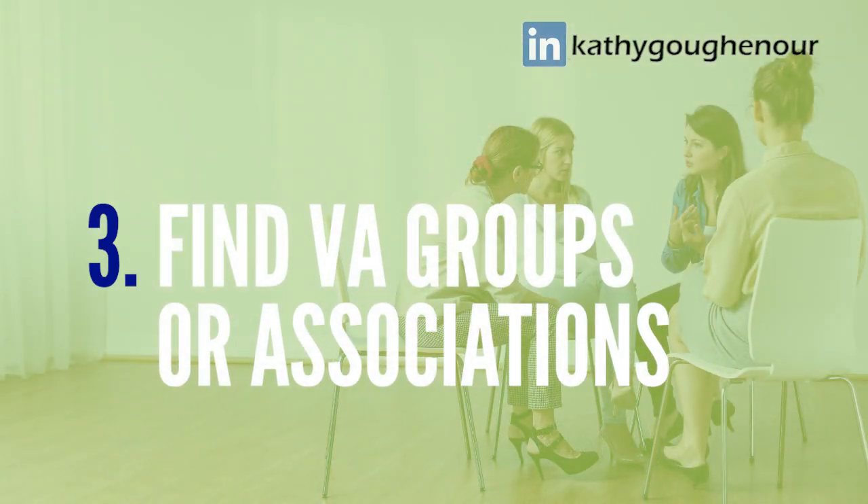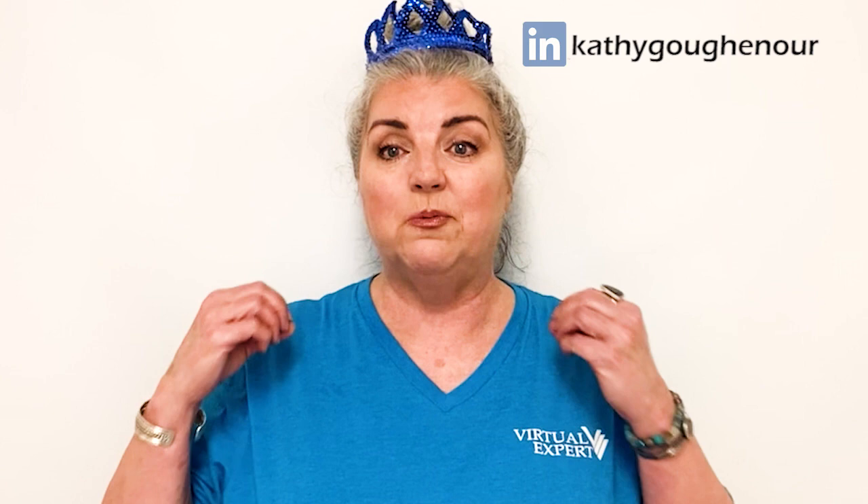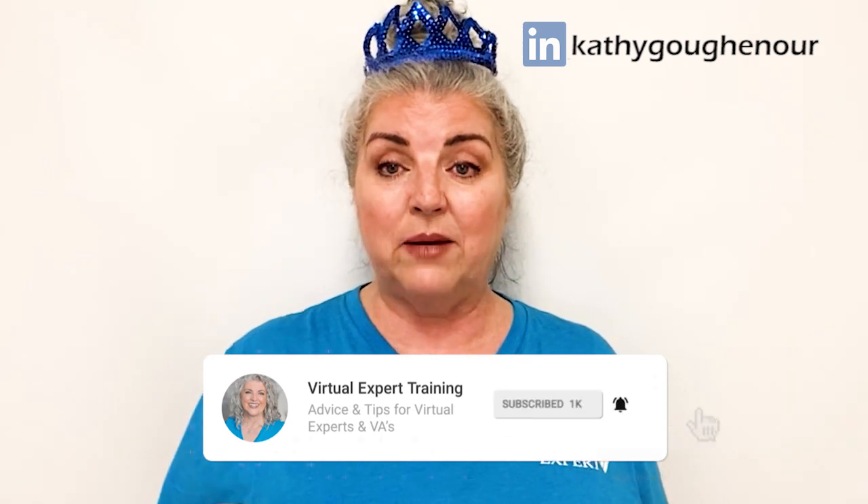Number three, research VA groups, forums, and associations. You can find them on Facebook, on LinkedIn, or by searching on Google. Learn all you can about these groups or associations to determine if you want to be a part of them. When you find a group you want to join, review all their rules and guidelines and then follow those rules specifically when posting or commenting. If you're unsure if you can post something, do not post it — first ask the admin of the group, and then after you get permission, post it. It's not a situation where you can ask forgiveness later, because they will not forget.